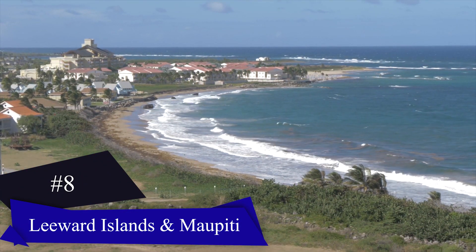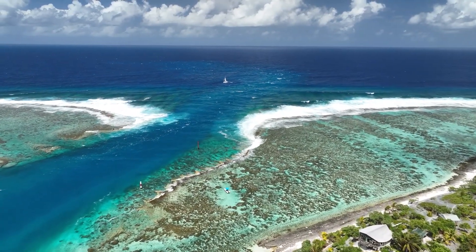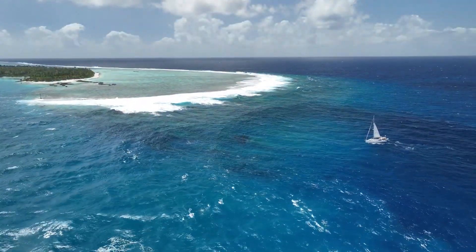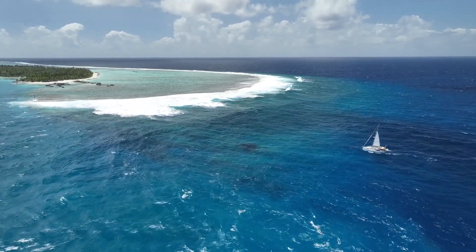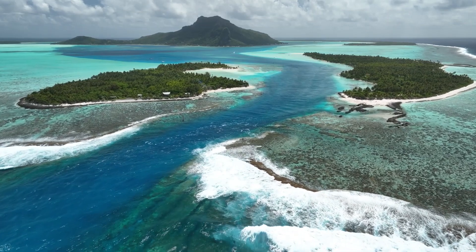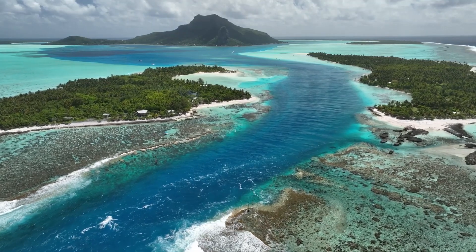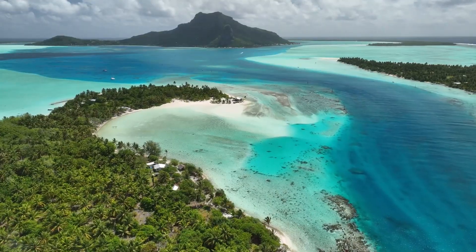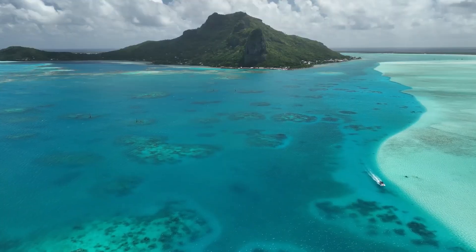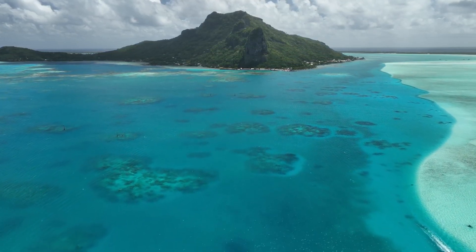Now we'll venture to the Leeward Islands, home to the most breathtaking destinations in French Polynesia. One standout island among them is Maupiti, a charming little island with a population of around 1,200 people — it resembles a miniature version of Bora Bora. You can reach Maupiti by flying or taking a ferry from Bora Bora, making it an ideal day trip. A fascinating activity is embarking on a three-hour hike to its highest point, which offers a stunning panoramic view of the island and the surrounding lagoon. If you're seeking a tranquil and laid-back destination, we highly recommend exploring Maupiti.